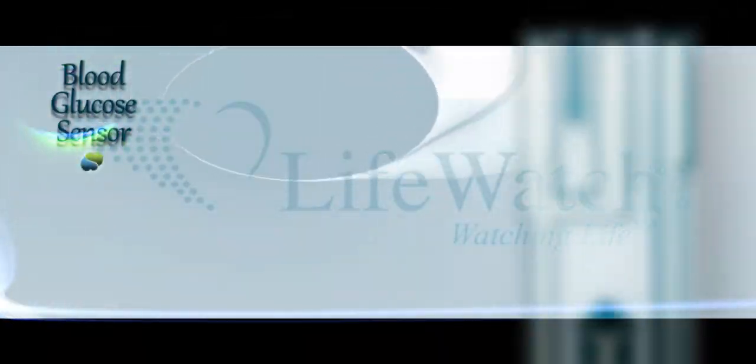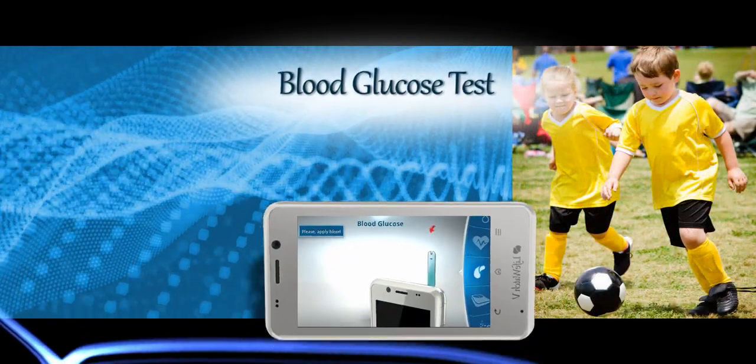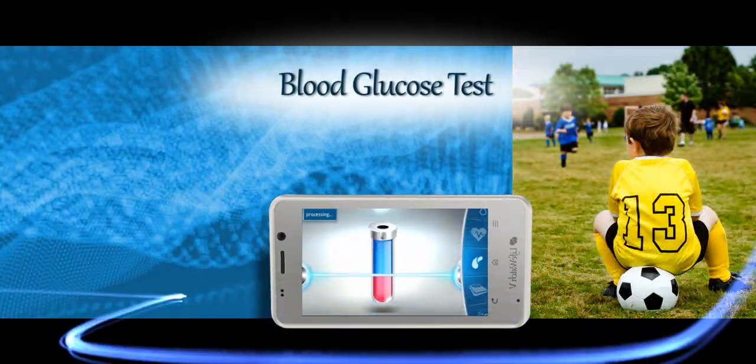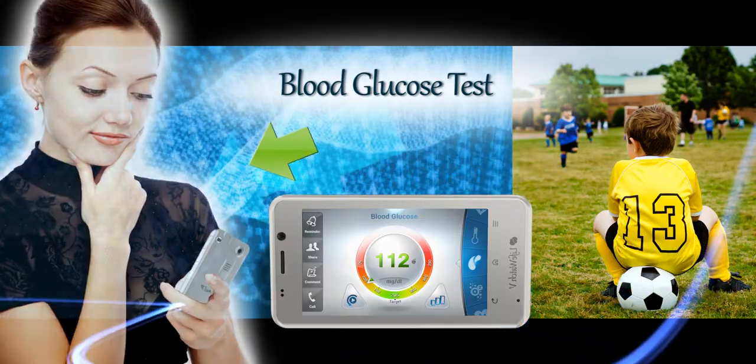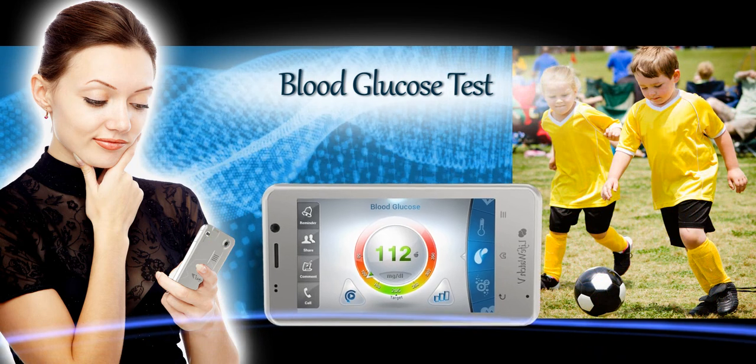The sensor for the blood glucose levels is located on the top of the phone. With the help of LifeWatch 5, users can manage their blood glucose levels, and parents can receive their children's test results directly to their cellular phones.